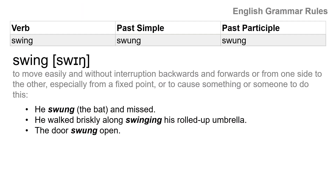The first one: swing, swung, swung. Present: swing. Past tense: swung. Past participle: swung.